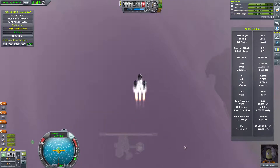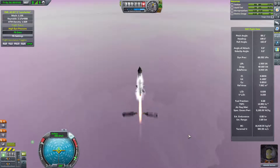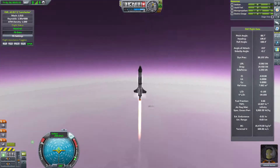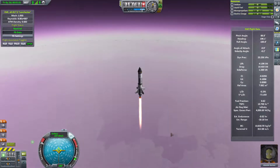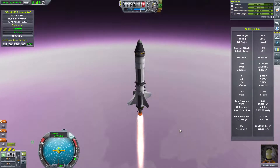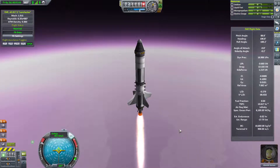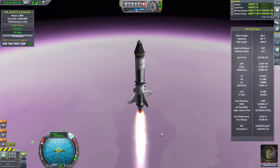Look at those immense pressures. The next stage separates out and they just disintegrate. But look - we're already 20 kilometers up and we haven't even used half of our fuel. Come on Jeb, how high can you climb with this rocket? Can you get to space?